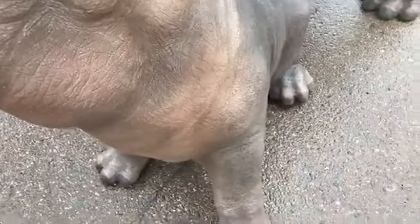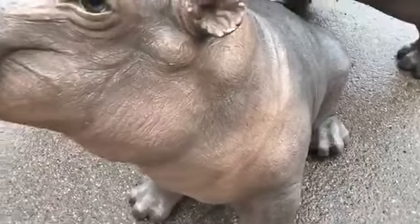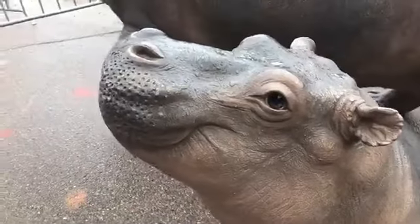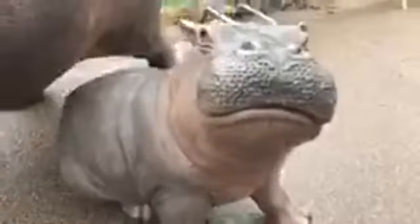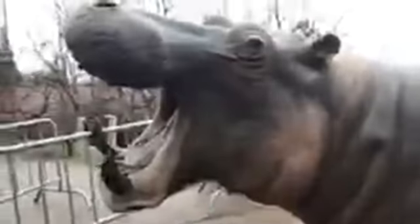They're just absolutely fantastic — they've got lots and lots of detail. The baby is nice and demure and sweet-looking, and the mama is very protective over her baby, just like they would be in the wild.